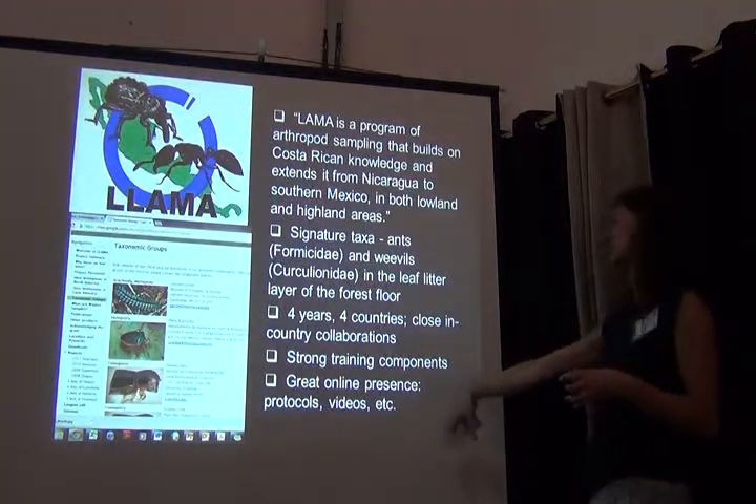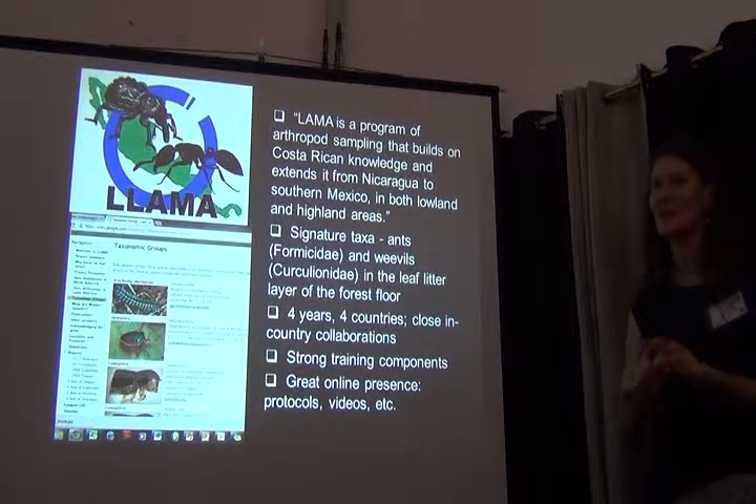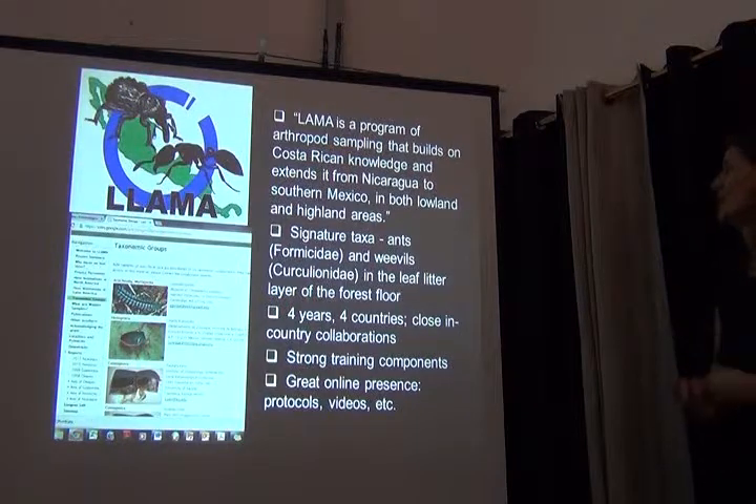They also have a great online presence — they have all their protocols online, and nice little videos. I might have the chance to show one of those at a relaxing moment.